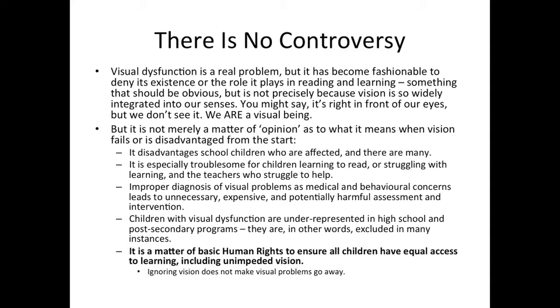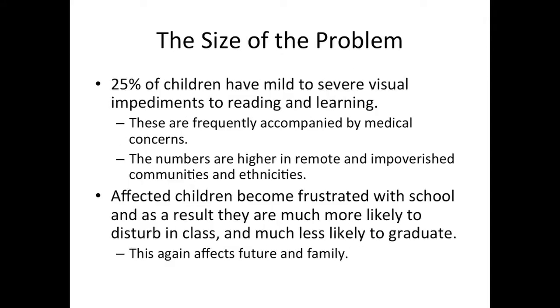We are a visual being. It is not merely a matter of opinion as to what it means when vision fails or is disadvantaged from the start. Improper diagnosis of visual problems as medical and behavioral concerns can lead to unnecessary, expensive, and potentially harmful assessment and intervention. Children with visual dysfunction are underrepresented in high school and post-secondary programs — they are, in other words, excluded in many instances. It is a matter of basic human rights to ensure all children have equal access to learning, including unimpeded vision. Ignoring vision does not make visual problems go away. In the area of 25% of children in every classroom has some mild to severe visual impediment to reading and learning. These are frequently accompanied by medical concerns. The numbers are higher in remote and impoverished communities and ethnicities. Affected children become frustrated with school and, as a result, they are much more likely to disturb in class and much less likely to graduate. This affects their future and their family's future.